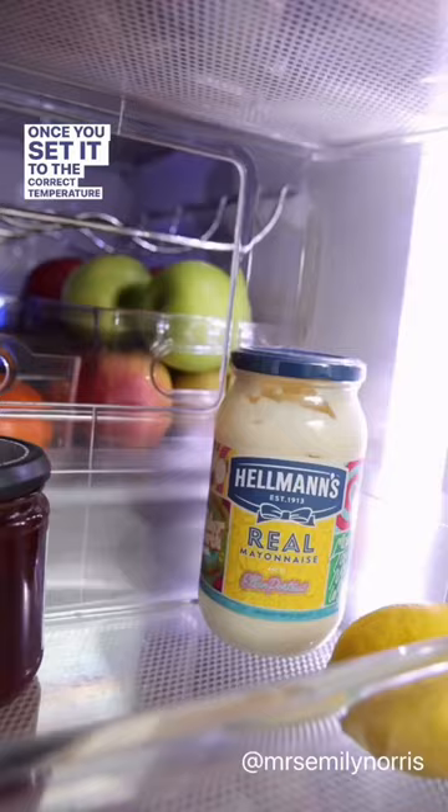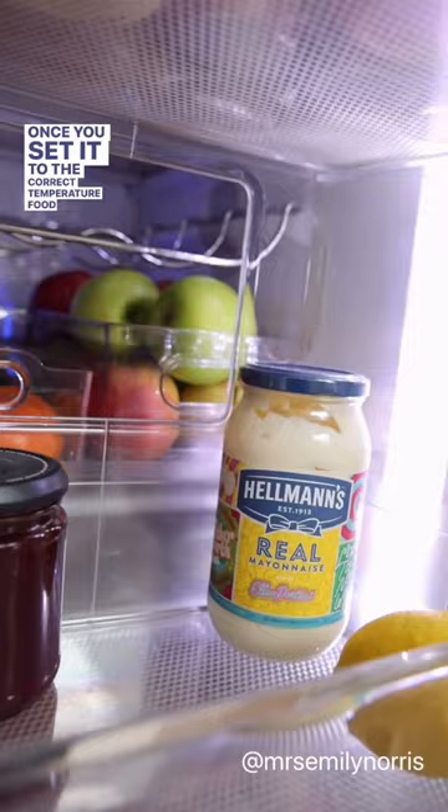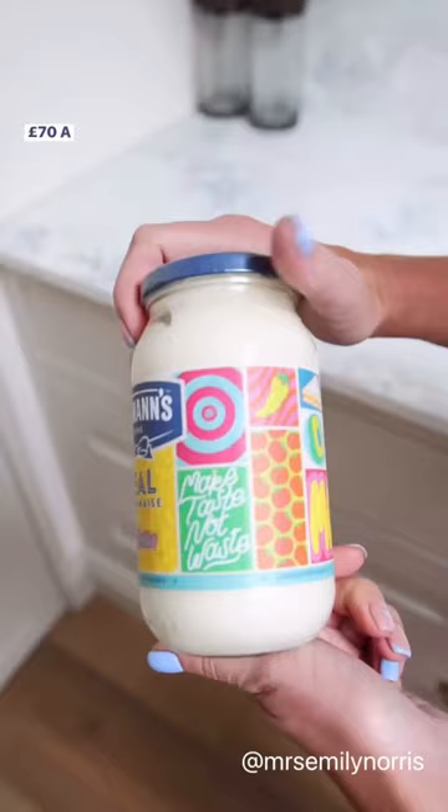Once you set it to the correct temperature, food can last up to three days longer in your fridge and save families up to 70 pounds a month in food waste.